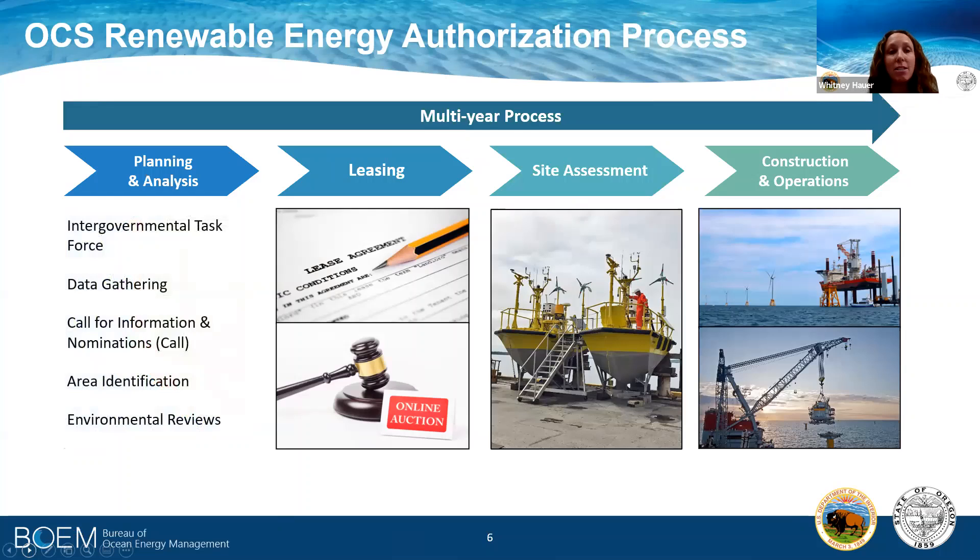In our planning and analysis phase, this begins with an intergovernmental renewable energy task force, which brings together governmental bodies to coordinate and inform BOEM for its decision-making. Often in its planning, it begins with data gathering to collect data and information to inform a call for information and nomination. In Oregon, we have an intergovernmental renewable energy task force and we are currently in this data gathering phase — it's early in the process. The call for information and nominations is BOEM's formal process to solicit feedback on an identified area and also to solicit nominations requesting interest in that area for development. With that information, BOEM goes through a process called area identification to identify wind energy areas, or WEAs, that are then subject to further environmental review under the National Environmental Policy Act.